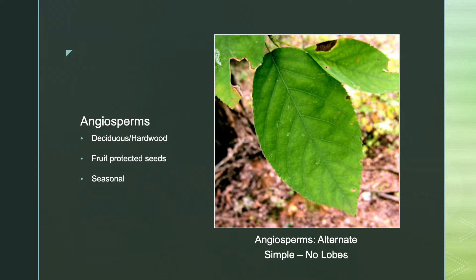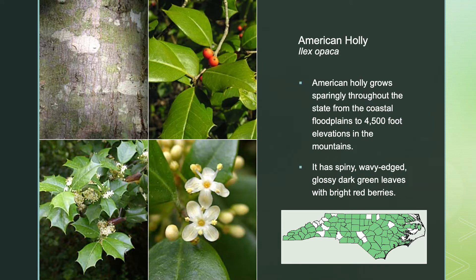North Carolina has more species of deciduous or hardwood trees than any other state in the United States. Deciduous trees are much more diverse than conifers. Hardwood trees make up about 68% of the forests found in our state. The American holly grows sparingly throughout the state from the coastal floodplains to 4,500 foot elevations in the mountains. It has spiny, wavy-edged, glossy, dark green leaves and eye-catching, recognizable bright red berries.